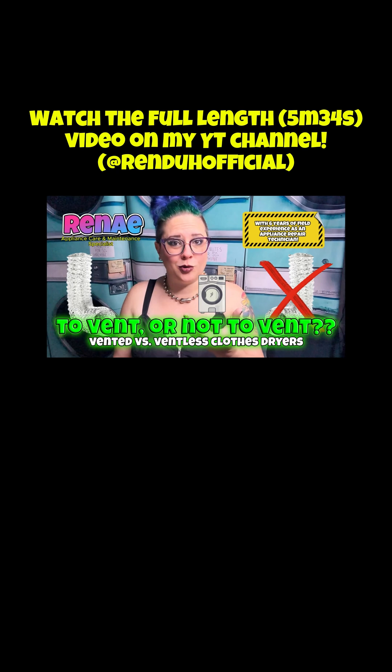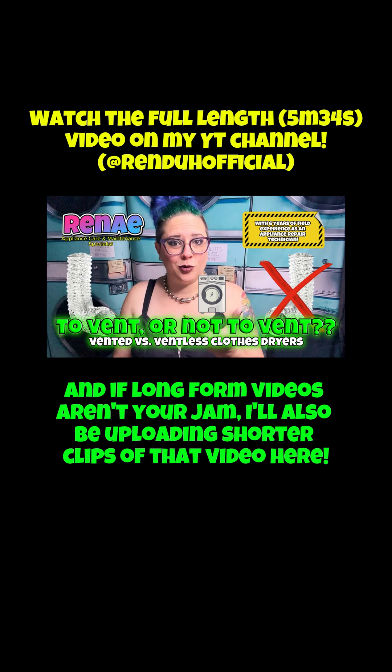You can watch the full-length version of this video on my long-form channel which can be found at my BlinkinLio. And if long-form videos just aren't your jam, I'll also be uploading shorter clips here throughout the week.